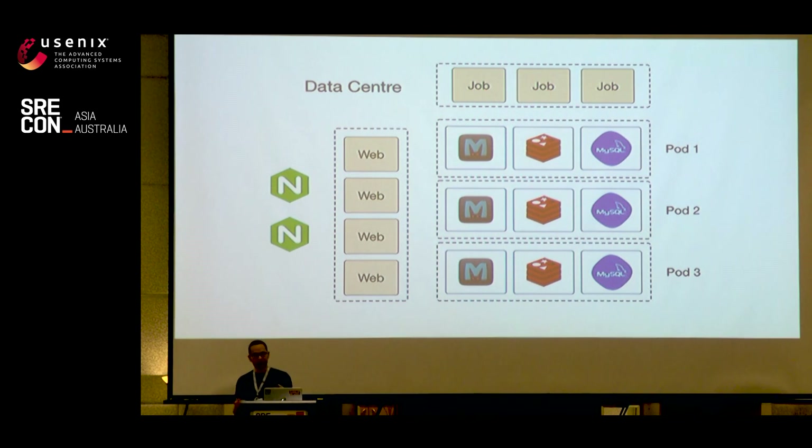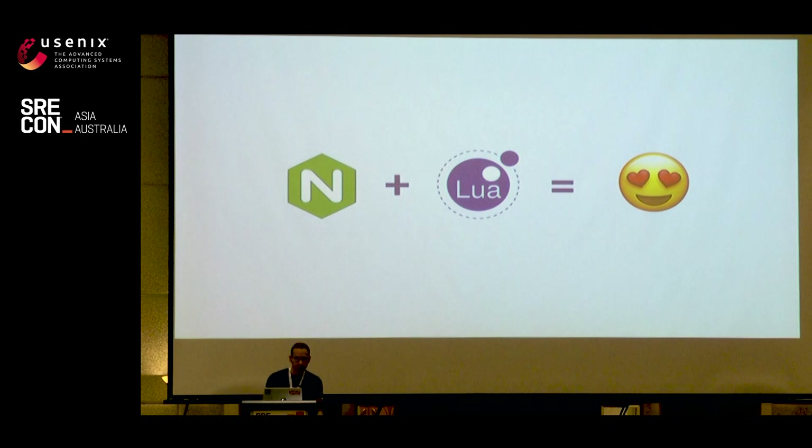By leveraging pods, we were eventually able to modify our multi-data center architecture and change it from active-passive to active-active. Around the same time we were working on the multi-data center project, we really started to fall in love with NGINX and the OpenResty project. We'd been using NGINX as our front-end load balancer and reverse proxy for a long time. What the OpenResty project allows is for NGINX to be scripted using Lua. The original motivation was HTTP request routing, but we've since used it for custom load balancing, throttling, and caching.